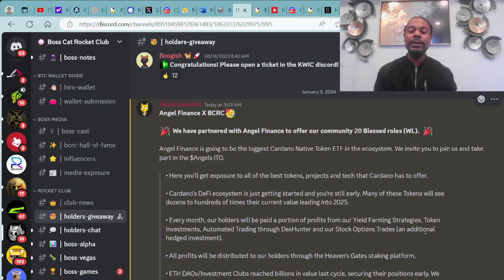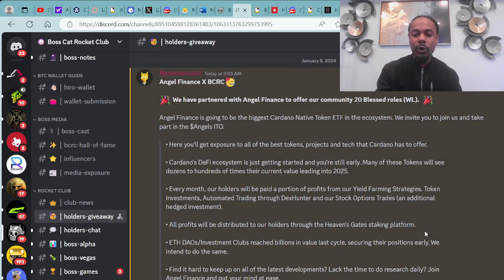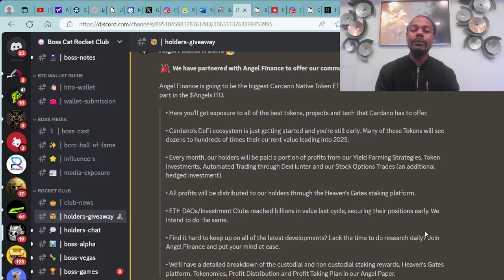Angel Finance is going to be the biggest Cardano native token ETF in the ecosystem. We invite you to join us and take part in the Angels ITO — especially with all the other things going on ETF-wise, such as BlackRock bringing the ETF over on the exchange including Bitcoin. Here, you'll get exposure to all of the best tokens, projects, and tech that Cardano has to offer. Cardano's DeFi ecosystem is just getting started, and you're still early. Many of these tokens will see dozens to hundreds of times their current value heading into 2025. Every month, holders will be paid a portion of profits from yield farming strategies, token investments, automated trading through DexHunter, stock options trades, and additional hedge investments.